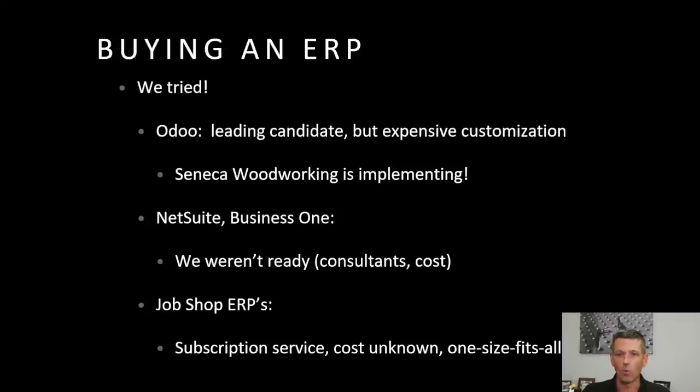I still don't want to write Odoo off long-term for us or others. Ryan over at Seneca Woodworking is in the process of implementing Odoo — I think they're going to share more on it. I'd like to go film a tour at their place and talk about his experience with it.